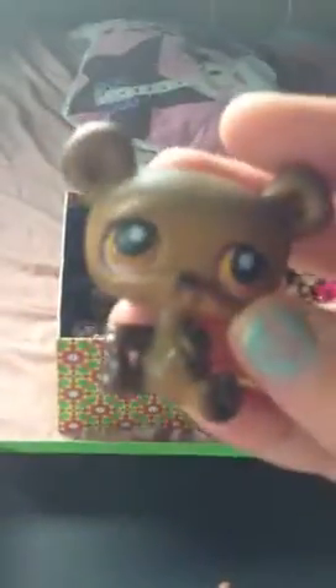Brown bear — magnet pet. Skinny pig — hole pet. Chihuahua. Corgi — it's a magnet pet. Elephant pet. Iguana — magnet pet.